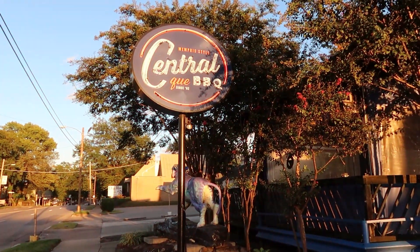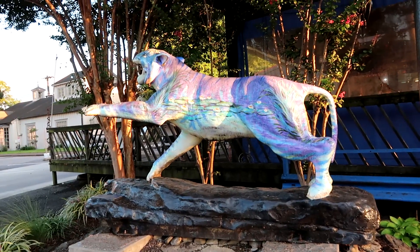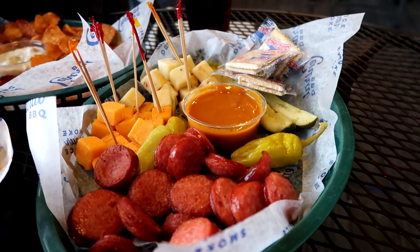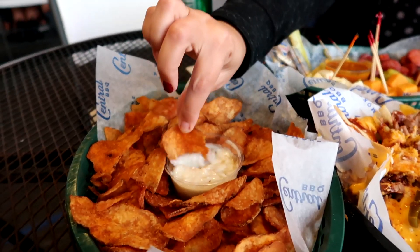It feels kind of ridiculous to segue to eating more food, but that's what we're gonna do — we're going to get some barbecue. This is Central Barbecue. You can't do a Memphis food tour without some barbecue, and with four locations in the area this is one of the most popular places to get it. Memphis barbecue is usually known for being sweet and tangy, but they also have interesting things like barbecued spaghetti. Today we're trying the beef brisket nachos, the meat and cheese platter — sometimes referred to as Memphis sushi — and chips and blue cheese.